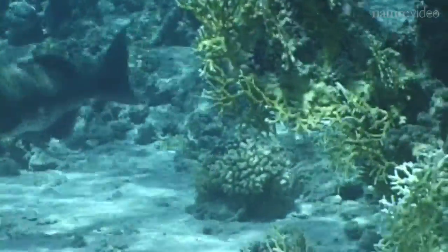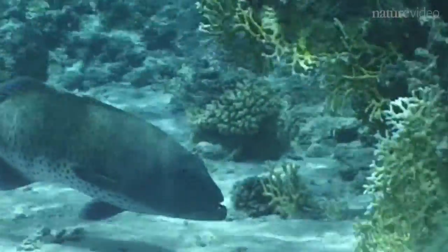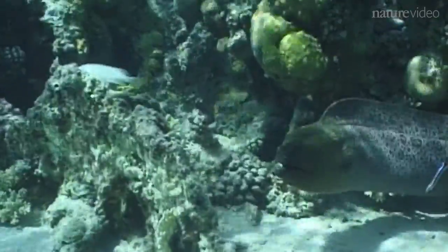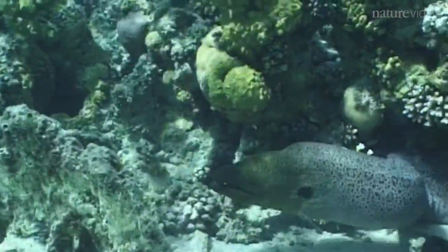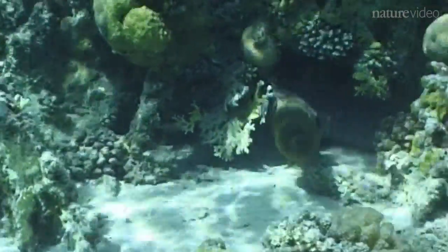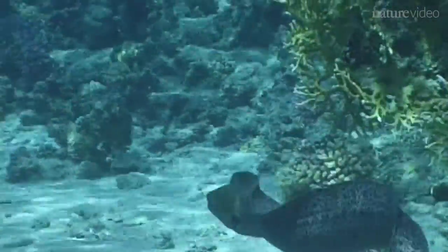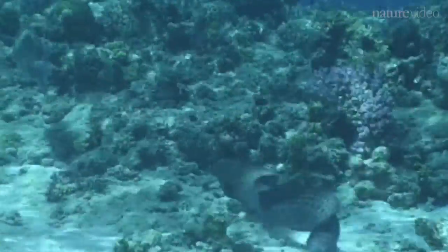I was following a grouper and all of a sudden it turned towards the reef and I saw the head of a moray eel sticking out of a crevice. I thought they would start fighting — who is the dominant predator in the reef. But to my big surprise, the moray eel actually left its crevice and they swam off together side by side.